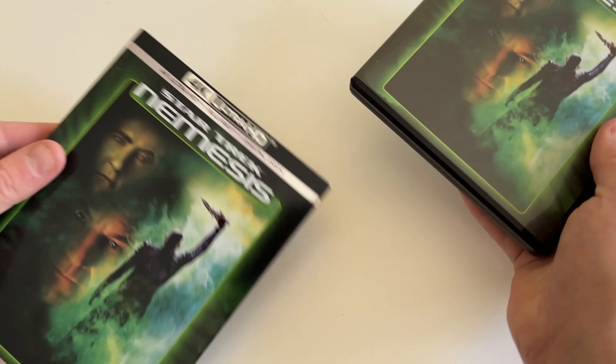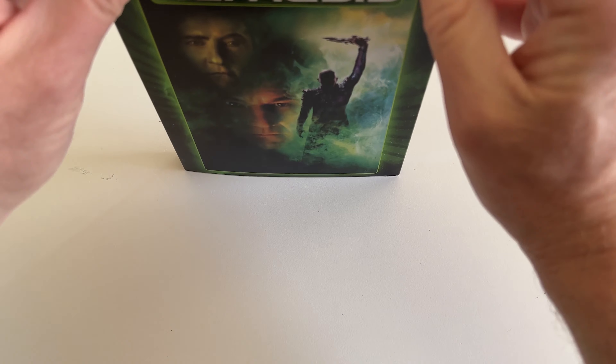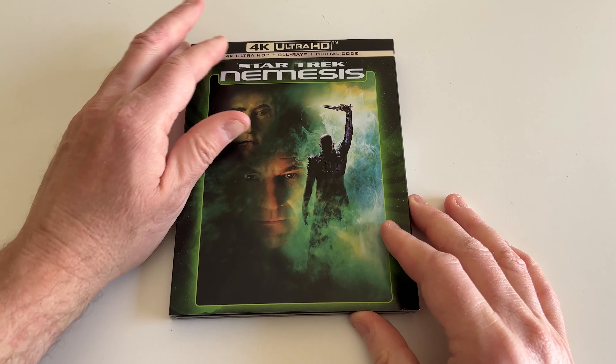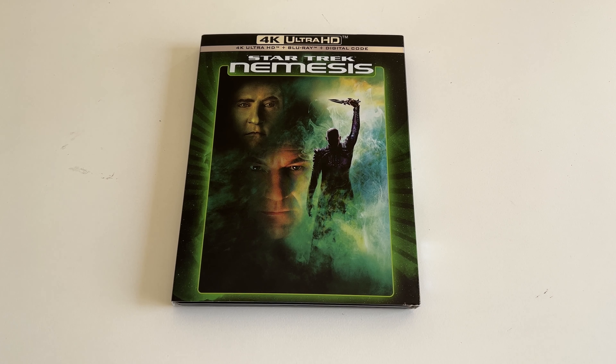There it is — Star Trek Nemesis. I'm looking forward to getting some Star Trek marathoning in when I get some free time soon. Hopefully check out some of the other videos on my YouTube channel for Coin Op TV. Thanks a bunch for watching, we'll see you next time.